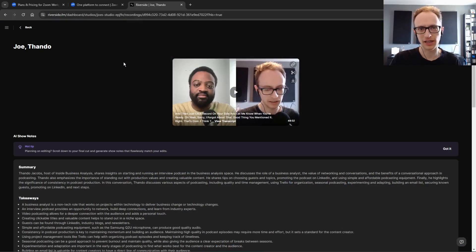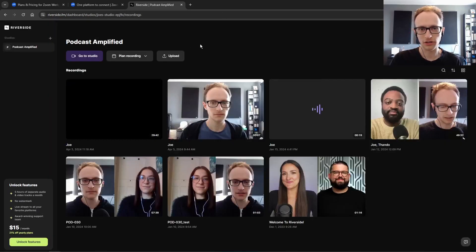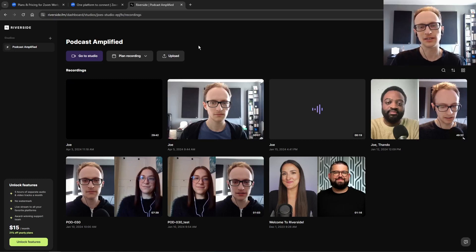Riverside, on the other hand, is newer to the game. What it does differently is it records your online interviews — but instead of recording over the internet like Zoom, Google Meet, and Teams do, it records locally. It records each participant's voice and video locally on their computer, then uploads it to Riverside's servers for you to download after. This keeps your recordings from being affected by either party's network connection, leading to a higher quality end result.